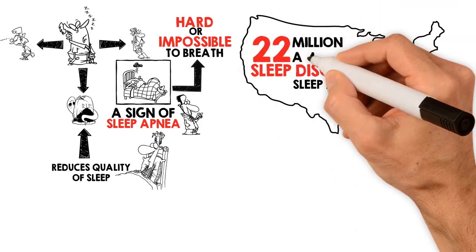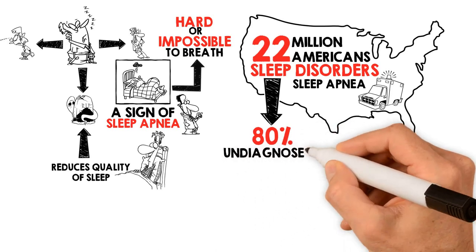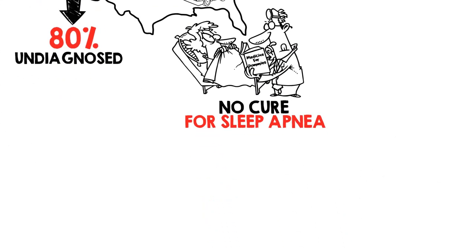It is estimated that 22 million Americans suffer from sleep apnea, with 80% of the cases of moderate and severe obstructive sleep apnea undiagnosed. As of right now, sleep apnea has no cure, but there are many things you can do about it.